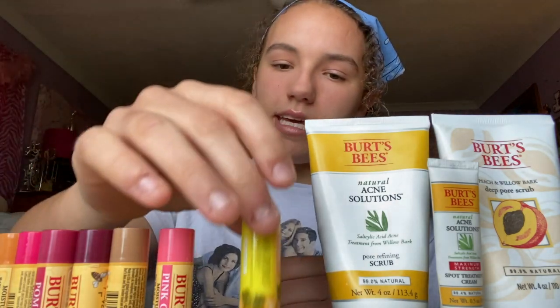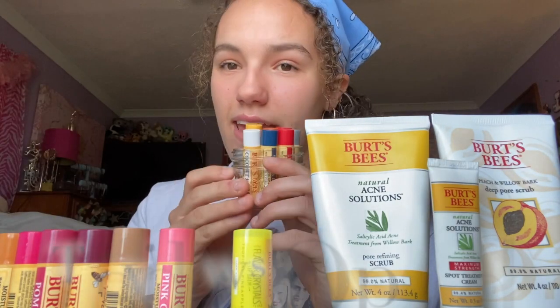So in total I think I have 14, 15, or 16 chapsticks counting this one – two face washes and one acne spot treatment cream. That was my Burt's Bees collection and review! I hope you guys enjoyed. Make sure you hit that subscribe button below and join the family. I have some really exciting videos planned for the upcoming week here in quarantine, so subscribe so you know when I upload. Anyway, thanks for watching – Kinsey out!